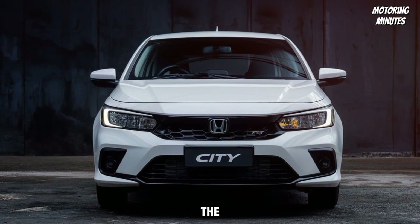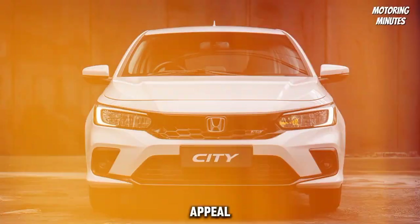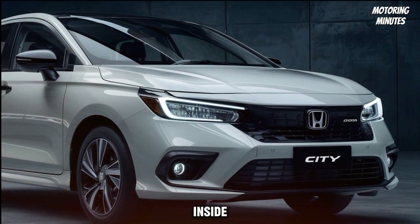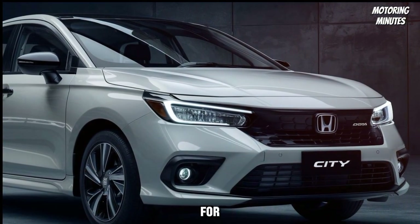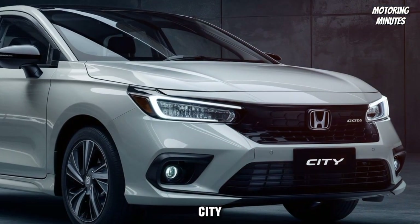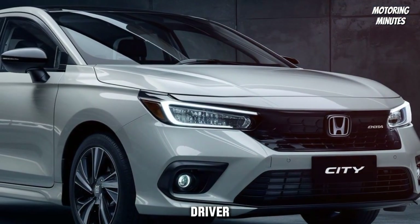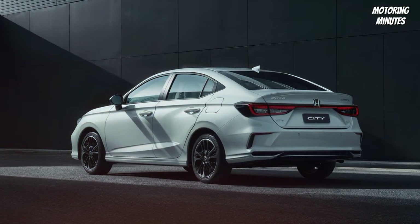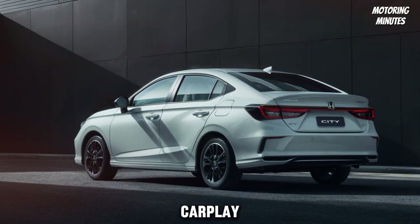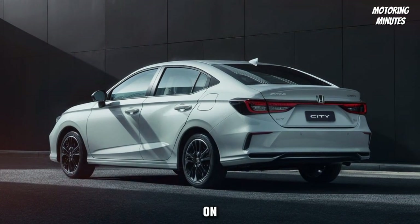At the rear, the LED taillights and a subtle spoiler add to the car's sporty appeal. Step inside and you'll find a cabin designed for comfort and convenience. The 2025 Honda City offers premium materials, spacious seating, and a driver-centric dashboard. The 8-inch touchscreen infotainment system supports Apple CarPlay and Android Auto, ensuring you stay connected on the go.